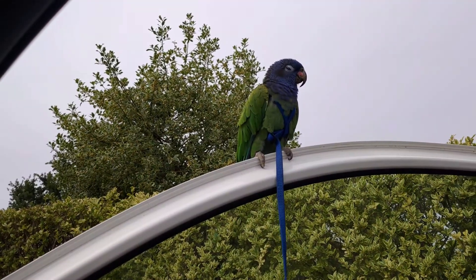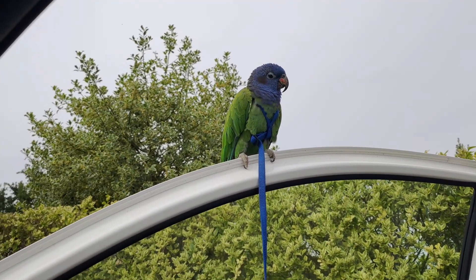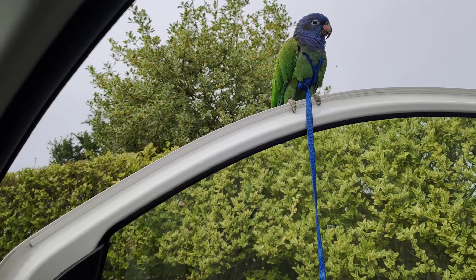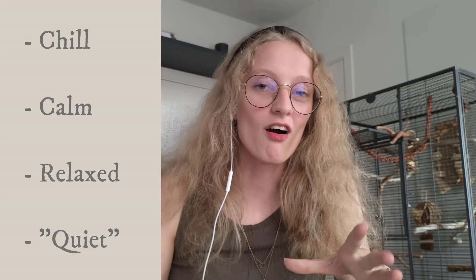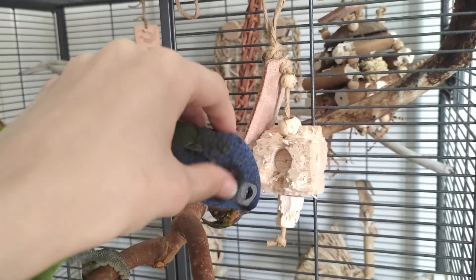Generally speaking, what Pionus are known for is being very chill, calm, and overall a relaxed and quiet bird. Again, this might not go for every single Pionus, but so far all of these traits have matched with Charlie extremely well.